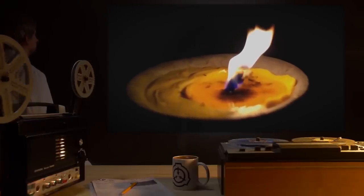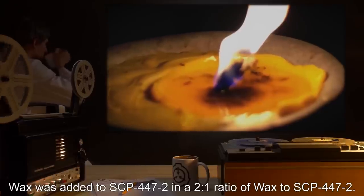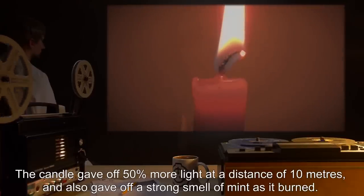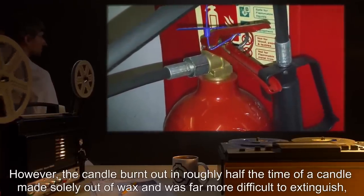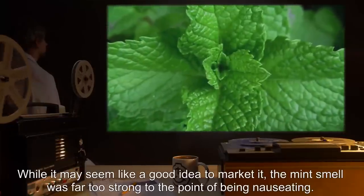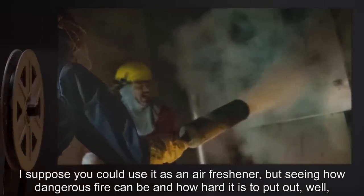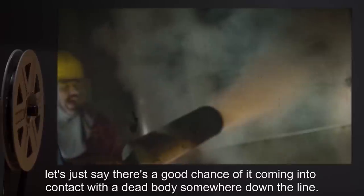Test Subject: 1 liter of candle wax. Procedure: Wax was added to SCP-447-2 in a 2-to-1 ratio. A candle wick was dipped into the wax to create a candle. Results: The candle gave off 50% more light at a distance of 10 meters, and gave off a strong smell of mint as it burned. However, the candle burnt out in roughly half the time of a normal wax candle, and was far more difficult to extinguish, requiring a CO2 fire extinguisher. Notes: The mint smell was far too strong to the point of being nauseating, and the candle burns out too quickly. There's also a good chance of it coming into contact with a dead body somewhere down the line.